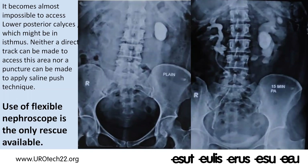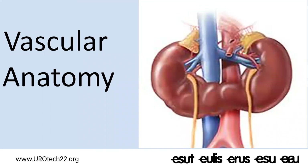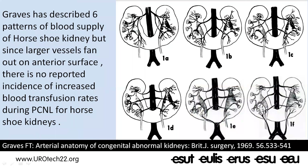Regarding the vascular anatomy of the horseshoe kidney, it is very variable. Graves described six patterns of blood supply — a single vessel or two vessels or even three vessels on each side. Sometimes there is additional blood supply from the aorta going to the isthmus and lower poles, or blood supply originating separately from the external iliac arteries — all these patterns and many more are possible.